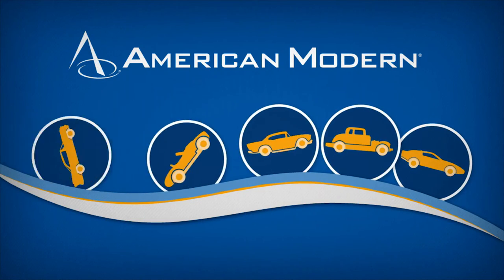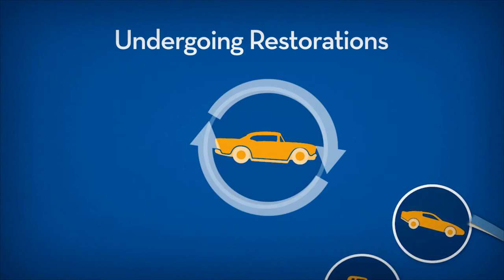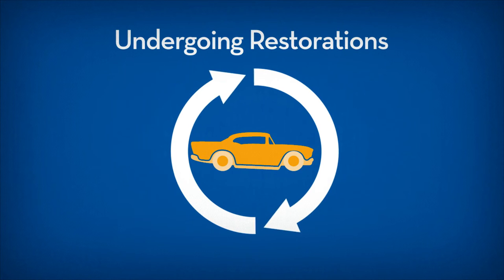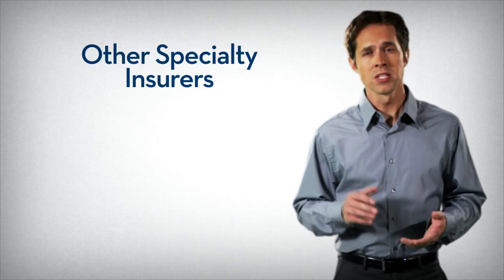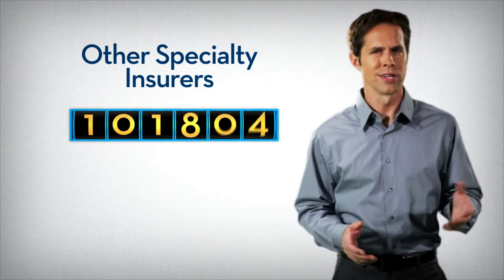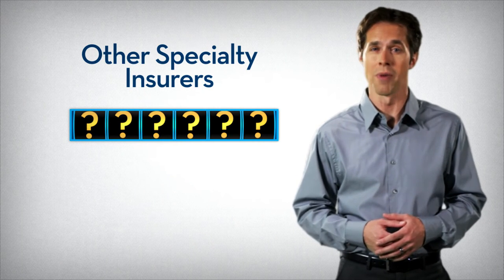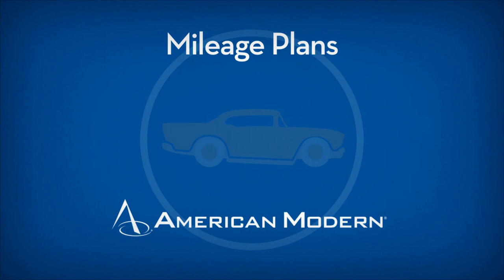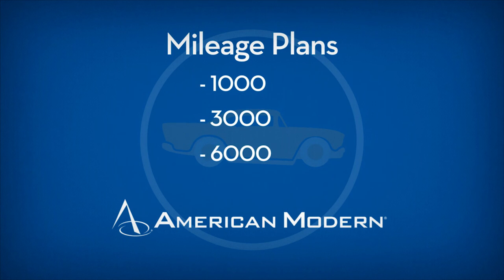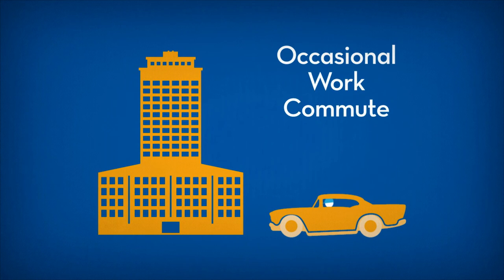We accept a wide range of car types, from antiques to late model exotics. We even accept cars undergoing restorations, which many insurers won't cover. We're flexible on usage, too. Many specialty insurers only offer unlimited miles, but a collector car isn't driven daily, so why should a customer pay for all those extra unused miles? At American Modern, we offer a choice of three discounted mileage plans in addition to unlimited miles. We even allow customers to occasionally drive their collector cars to work.